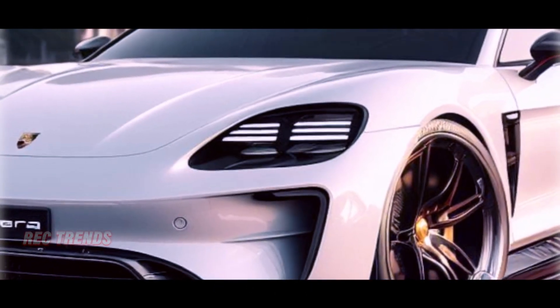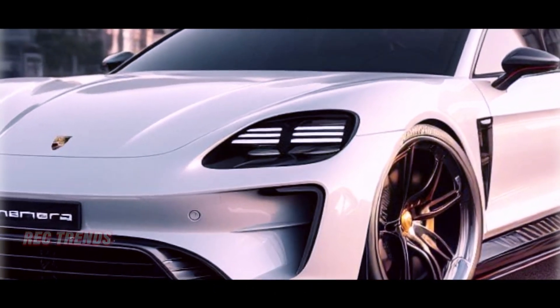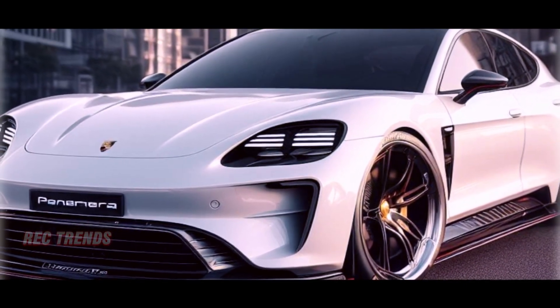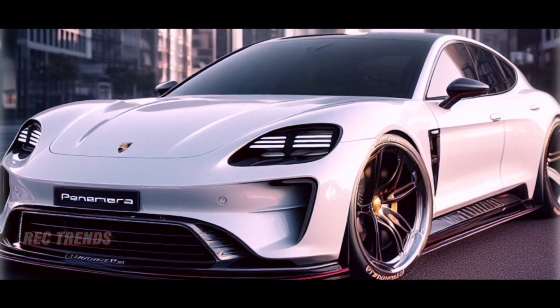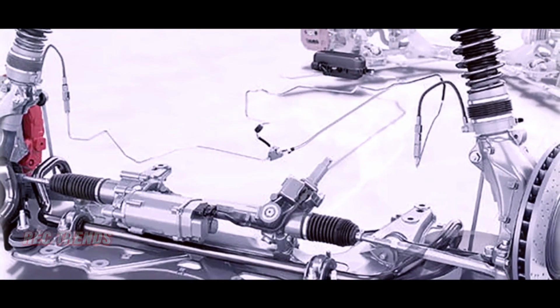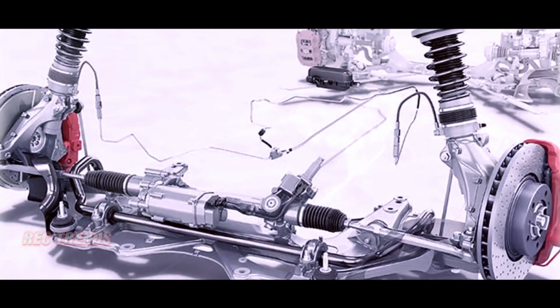The suspension system has undergone a transformation, featuring dual valve dampers that independently adjust rebound and compression. For the first time, every Panamera will offer the Porsche Active Ride suspension, combining dual valve dampers with single-chamber air springs for an unparalleled driving experience.